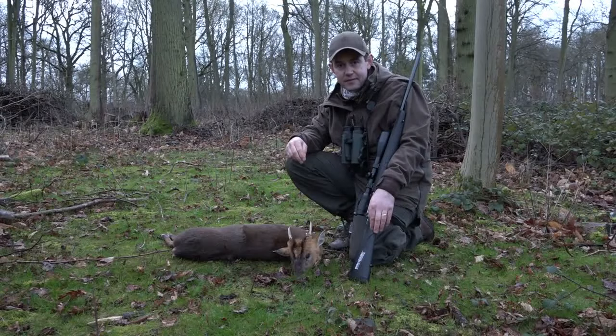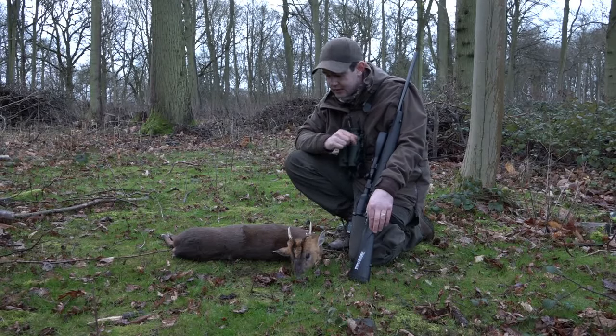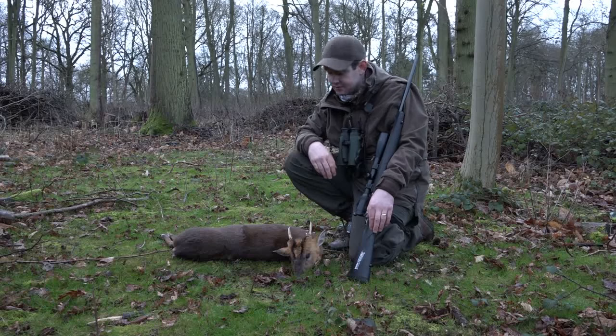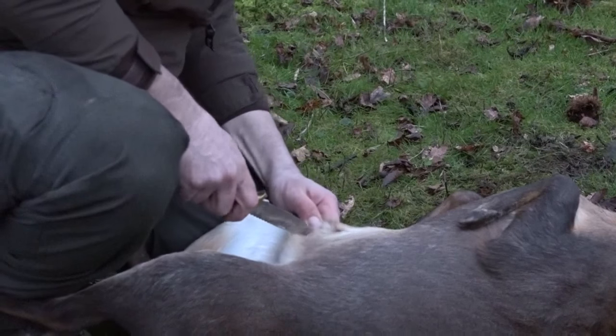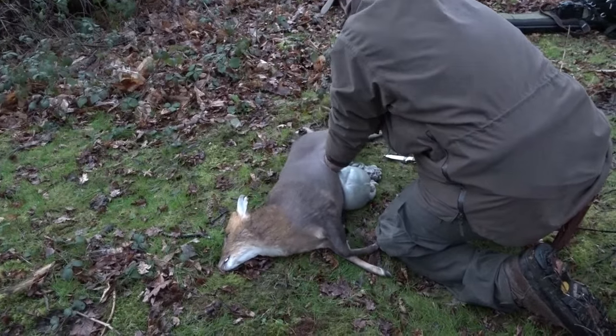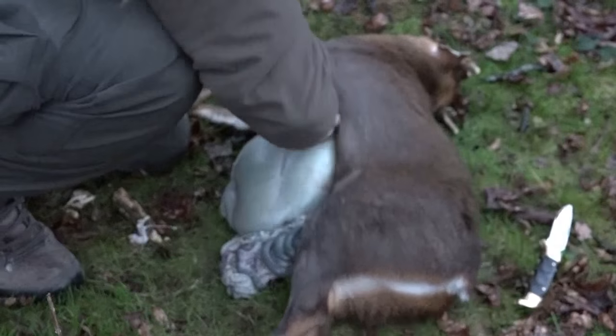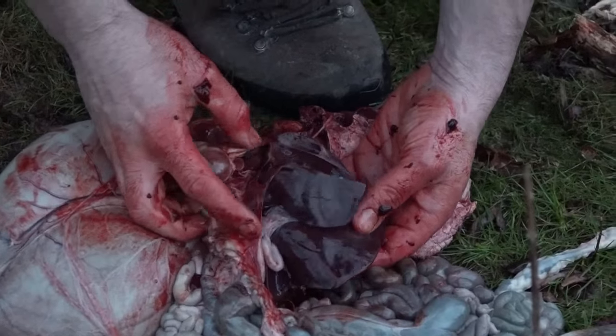We're using RWS ammunition, and I find it very good. I fired at the muntjac and it dropped right in the spot where I shot it. Massive exit wound as well, so very happy with that. As John's the guest, we kindly let him do the honours of the gralloch. There's not long left until darkness falls, but John makes quick work of the task, and he's ready for extraction just as the light fades.